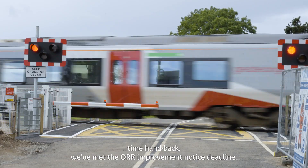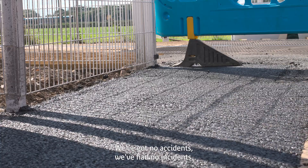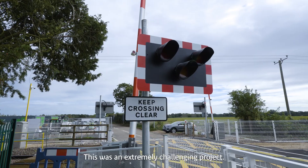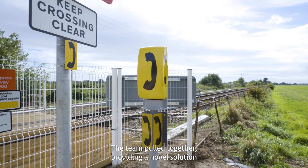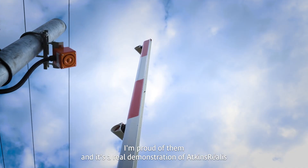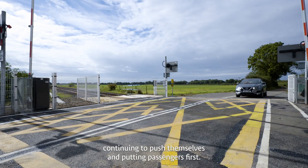We've met the OR improvement notice deadline, we've had no accidents and no incidents. This was an extremely challenging project. The team pulled together, providing a novel solution and a commitment to challenge the delivery programme. I'm proud of them — it's a real demonstration of Atkins Realis continuing to push themselves and putting passengers first.